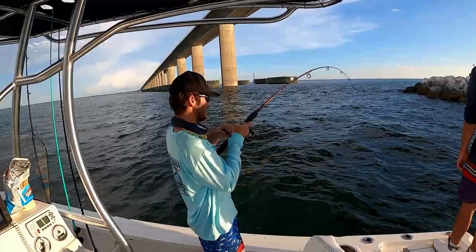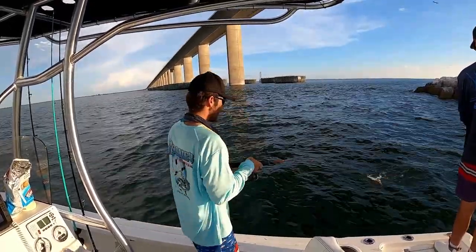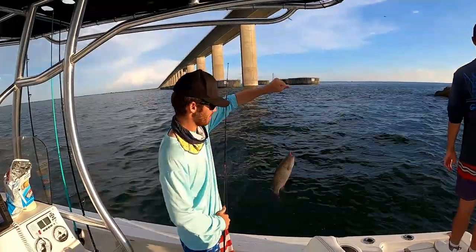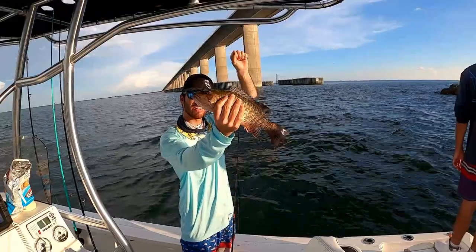Got him! They're kind of being weird — hitting on the bottom — but another good one. Two nice ones. That's another solid keeper right there.